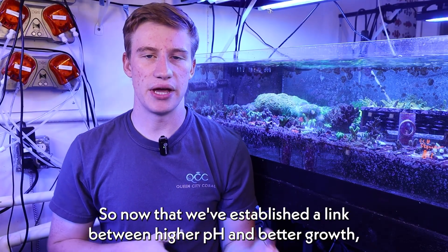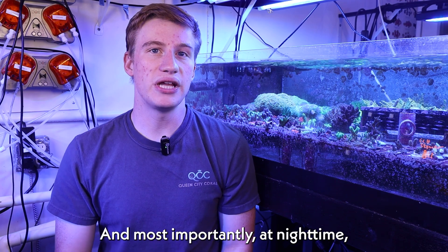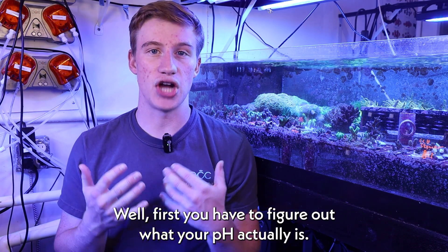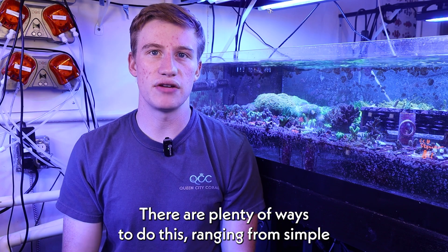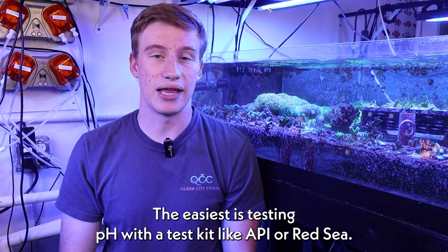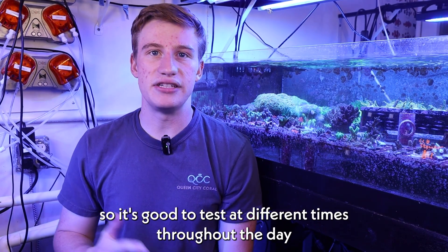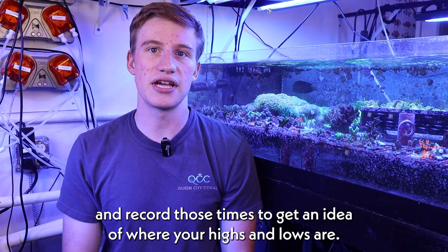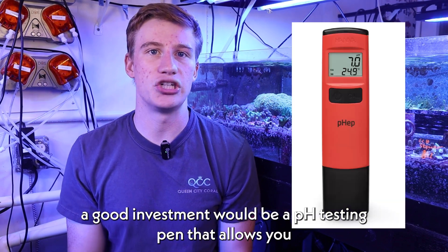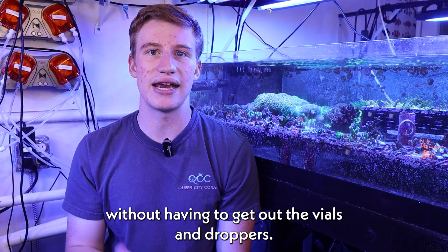So now that we've established a link between higher pH and better growth, how can you raise your pH to encourage your corals to grow faster? And most importantly, at nighttime when the corals are having a harder time maintaining their own internal pH? First you have to figure out what your pH actually is. There are plenty of ways to do this ranging from simple to a little more complicated. The easiest is testing pH with a test kit like API or Red Sea. It is important to remember that pH will shift throughout the day and night, so it's good to test at different times and record those times to get an idea of where your highs and lows are. But if you don't want to get the testing kit out multiple times a day, a good investment would be a pH testing pen that allows you to just place the tip into the tank and instantly get a pH reading without having to get out the vials and droppers.